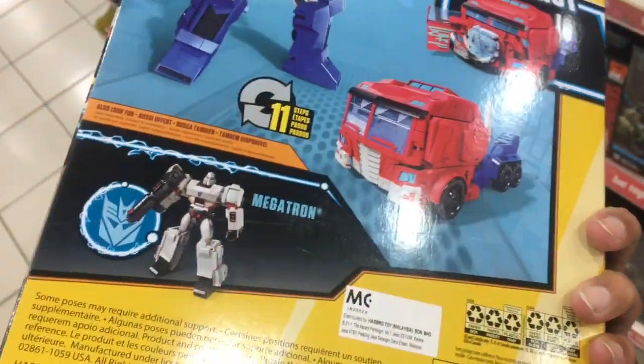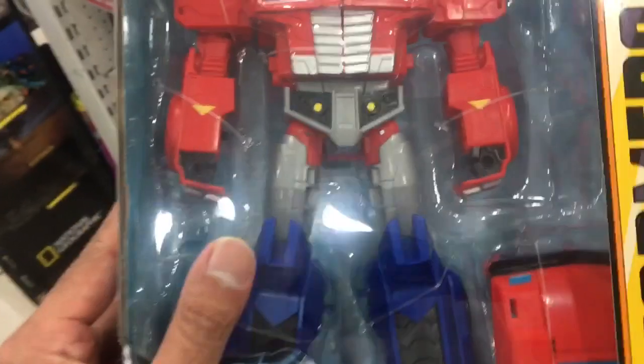Tell me what Transformers are up at your local toy store. Catch you guys again later. Thank you.